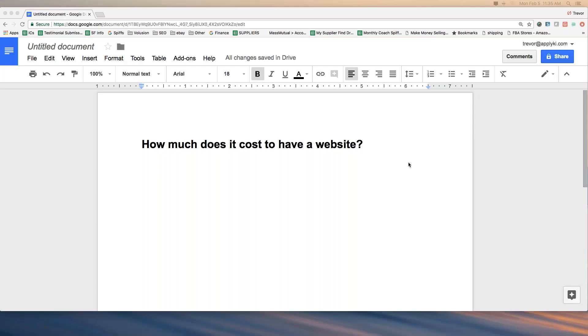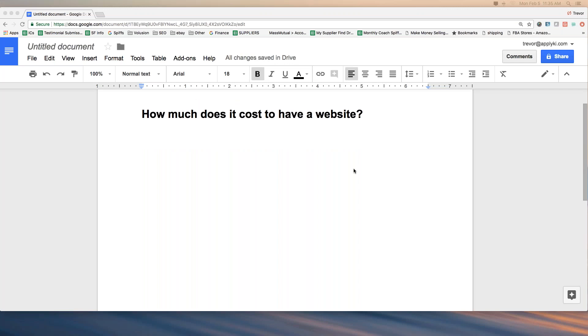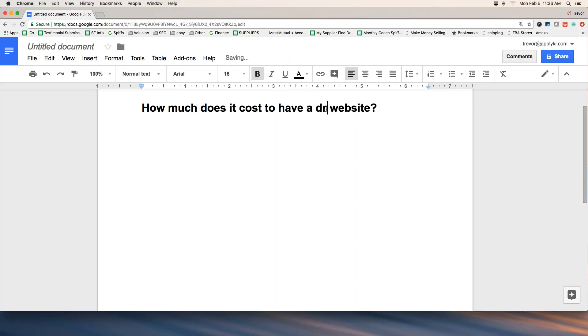Hey, welcome everybody to the training today. As you see from the title, we are going to attempt to answer this question, which is one I get many times a week. I'd like to cover it in more detail than just a brief explanation — how much does it cost to have a website? Not just a website, but an e-commerce website, because that's really what Volusion is about.